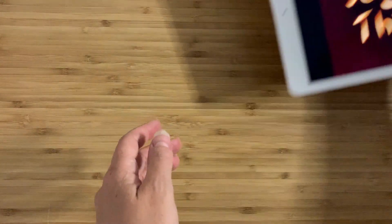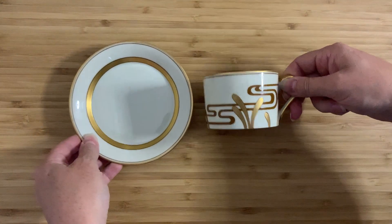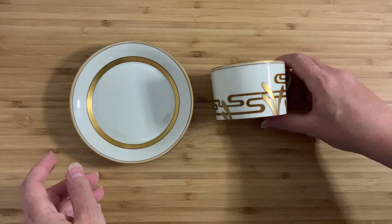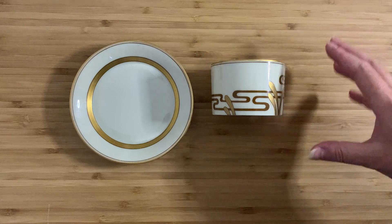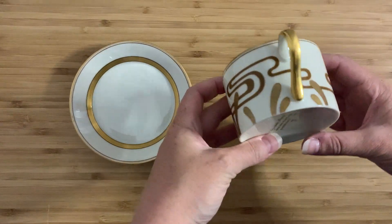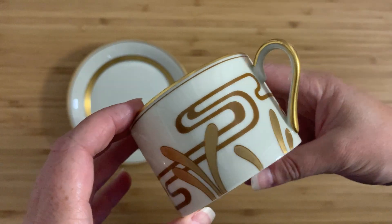So here's what I've got today. I have a teacup and a saucer, and they are quite beautiful. I don't know actually if they would strictly call this a teacup — it may be a little bit small, it may just be like a coffee cup — and it has this incredible gold design.